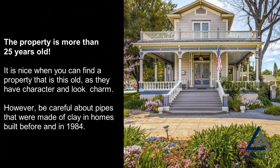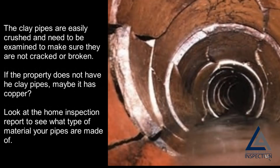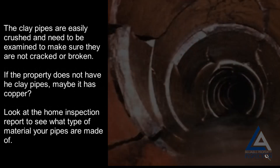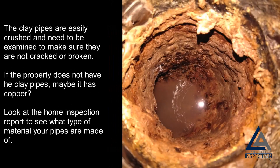The property is more than 25 years old: it is nice when you can find a property that is this old, as they have character, look, and charm. However, be careful about pipes that were made of clay in homes built before and in 1984. Clay pipes are easily crushed and need to be examined to make sure they are not cracked or broken. If the property does not have clay pipes, maybe it has copper — look at the home inspection report to see what type of material your pipes are made of.